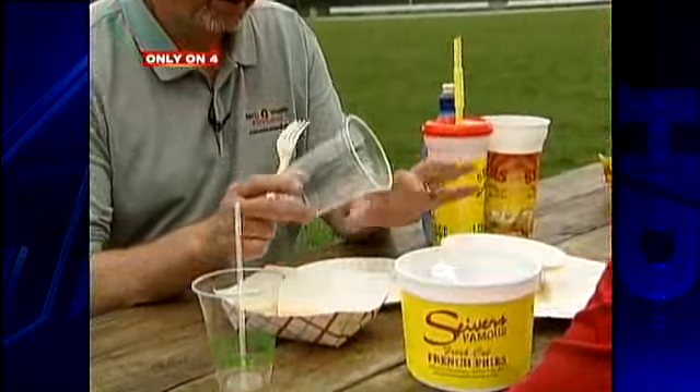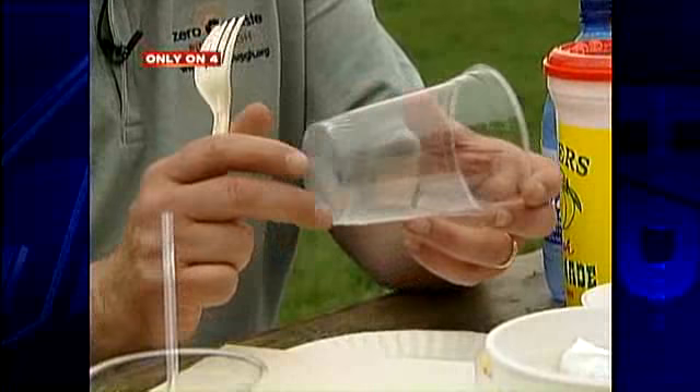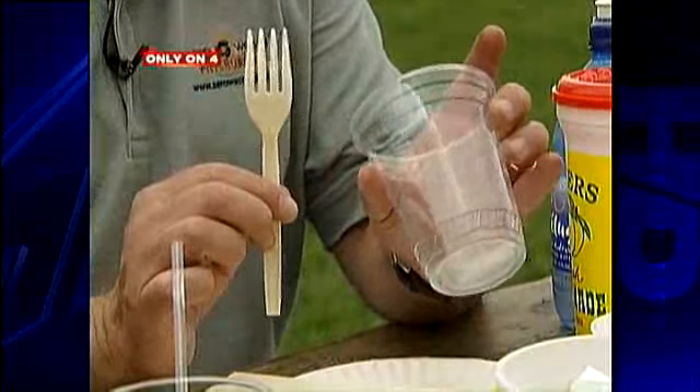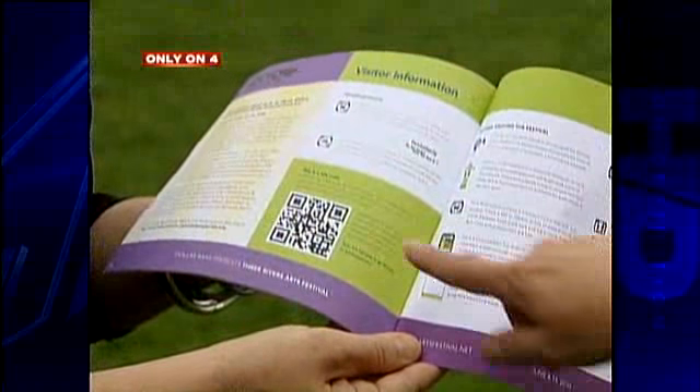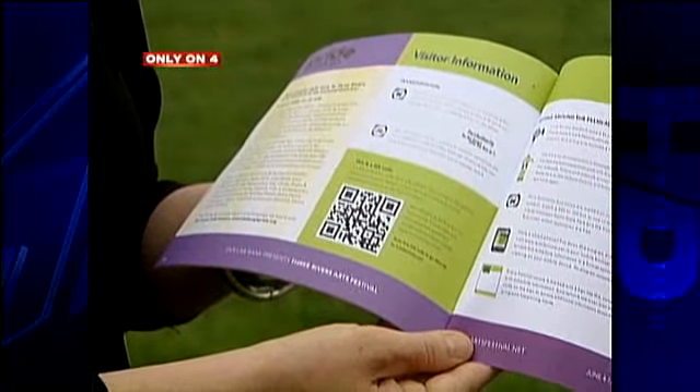All of this material being collected here at the Arts Festival is going to be going to a commercial compost facility. Within six months this will be finished compost and will show up in someone's garden. The pamphlets are completely compostable, but this year you can download the whole thing on your smartphone by holding it up to that code in the white box.